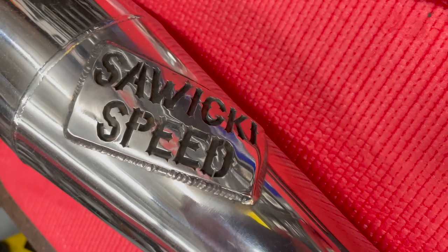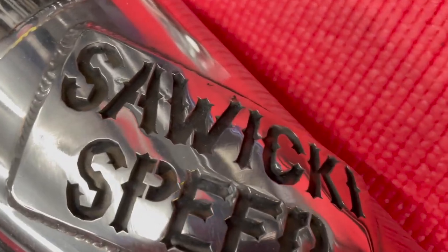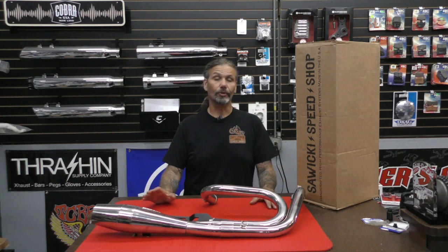Hey, this is Chris with CycleSource Magazine's Grease and Gears TV with a new product showcase from Sawicki Speed. Sawicki Speed has delivered solid exhaust systems for many years, and up until a short time ago, you had to wait for your pipe to be built one at a time. Well, not anymore.